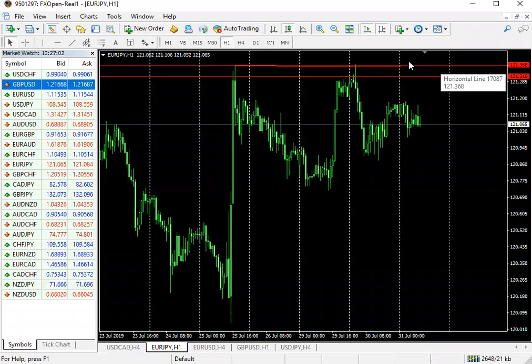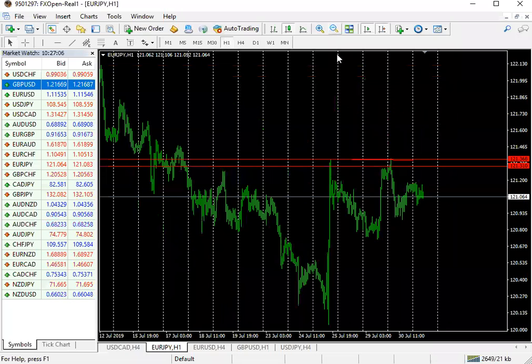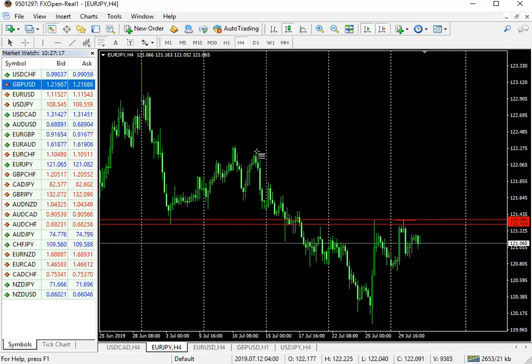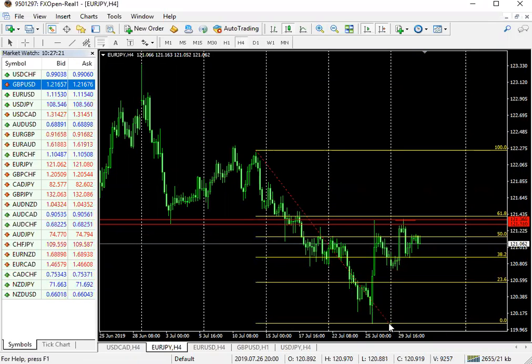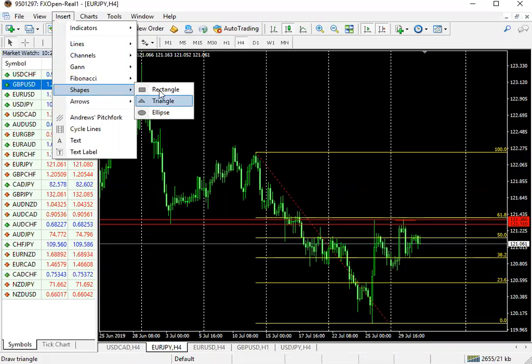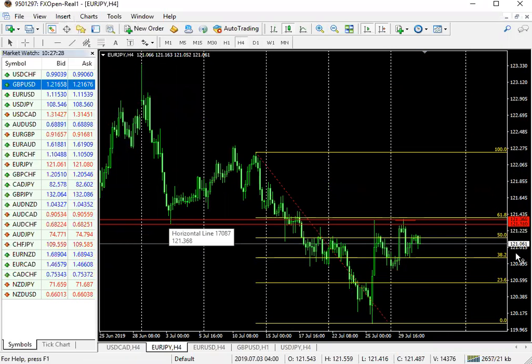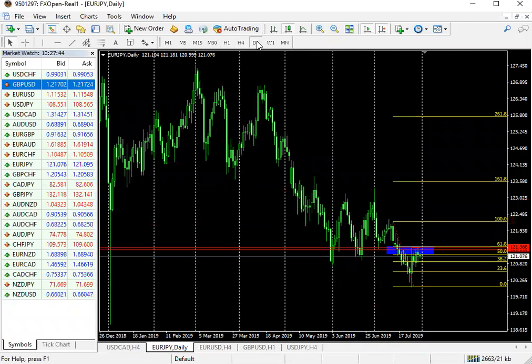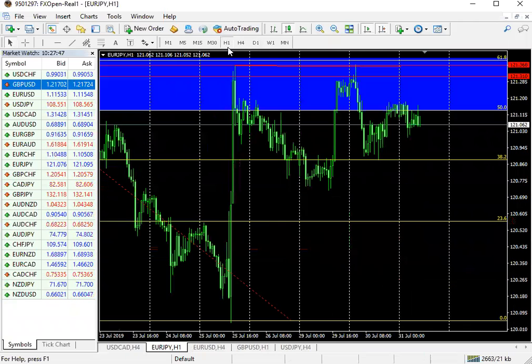From a Fibonacci retracement perspective, the market is right within that hot zone that we look for. So we'd definitely love to see the market pull down a bit further, hopefully in line with the euro USD in timing. We might see a bit of consolidation — some sideways movement, congestion — before the market starts moving.